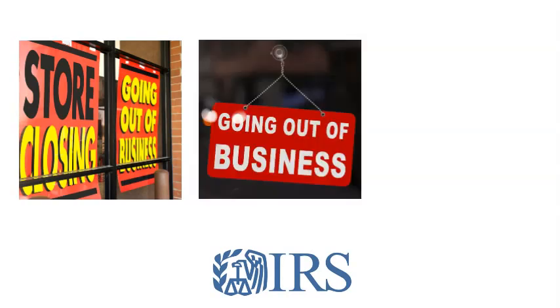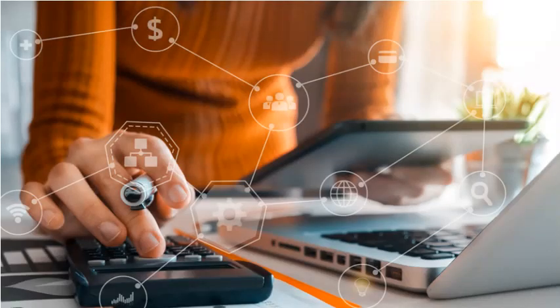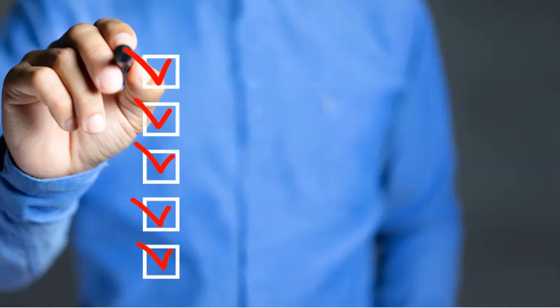It's an unfortunate reality that some businesses must permanently close their doors. If this happens to you, there are some tax-related steps you'll need to take. Here's a quick checklist of some things to do.